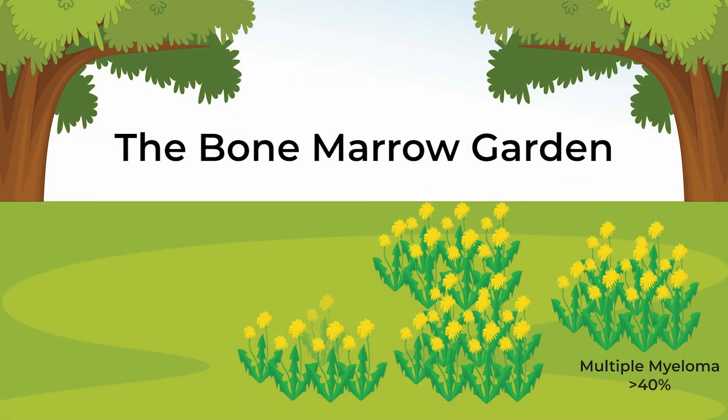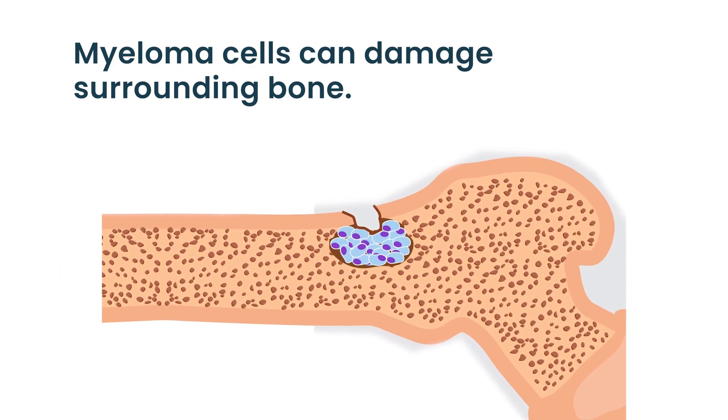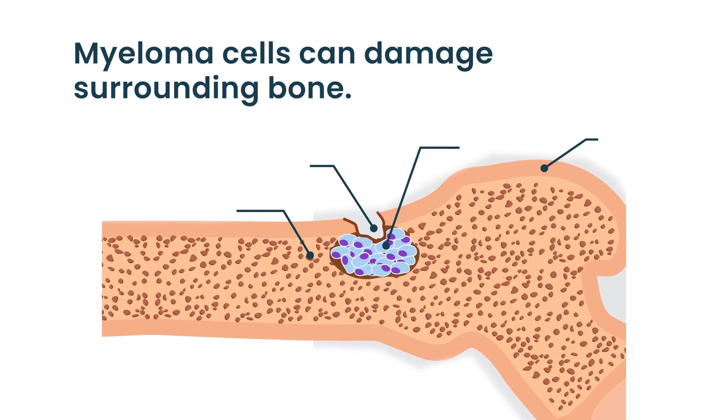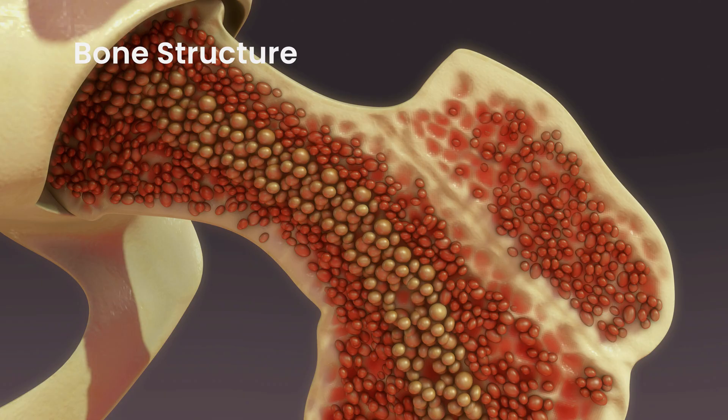The second consequence is that these weeds don't just stay in the garden — they actually begin to erode into the casing of the garden. What's the casing of the garden? That's the surrounding bone.